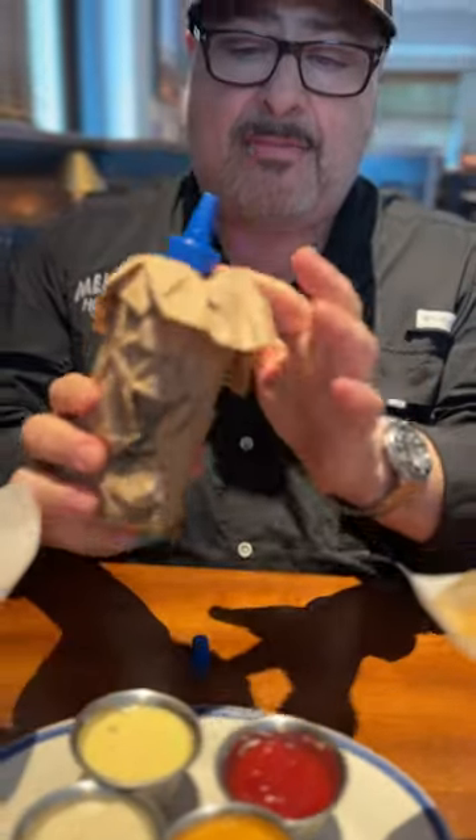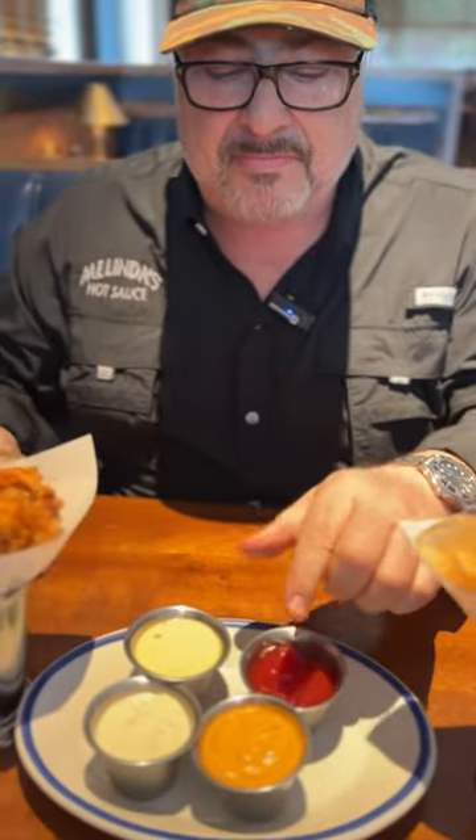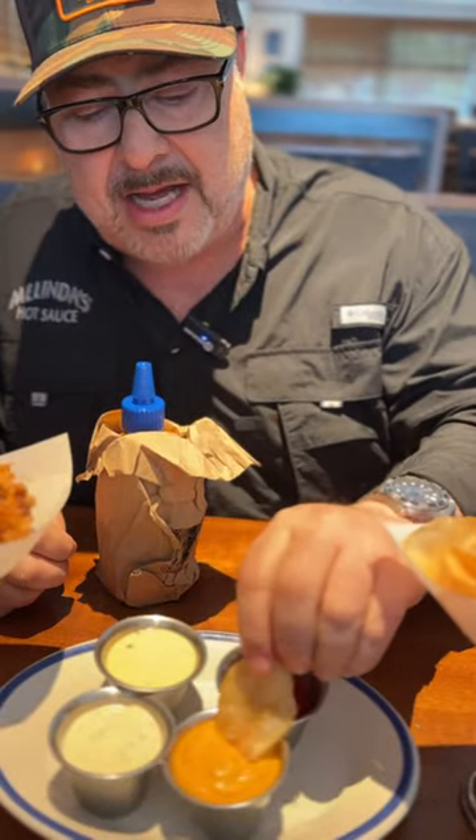Here's some hints: it's got a blue top and it's got a nice orangey color. Let's take a taste and see what it's all about. Let's get in there.